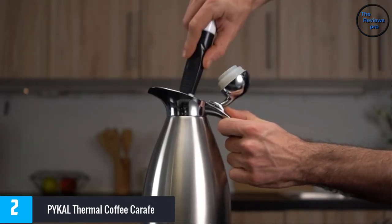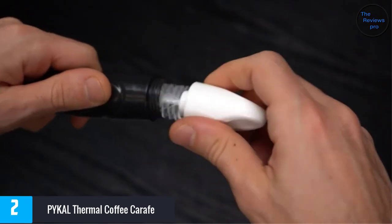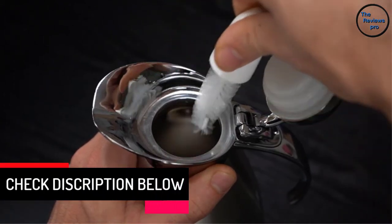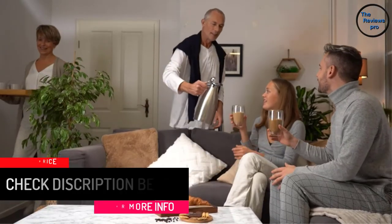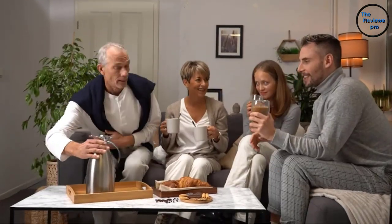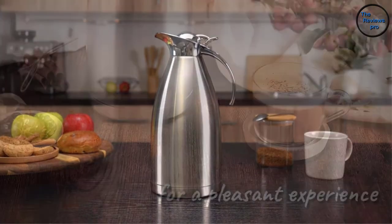It comes with a non-plastic material composition — specifically stainless metal and a silicon press-down style closing lid — making the carafe eco-friendly and safe. This coffee carafe has a lab-tested 140°F heat retention and retains hot temperatures for up to 24 hours, thanks to its German-engineered double-wall vacuum insulation.